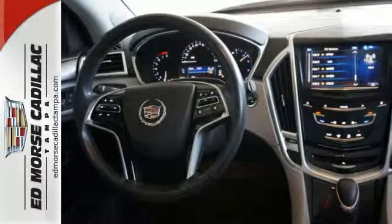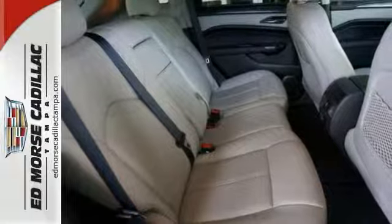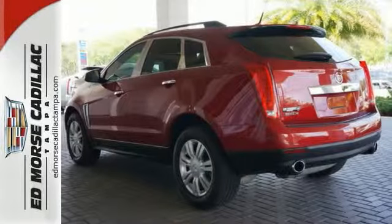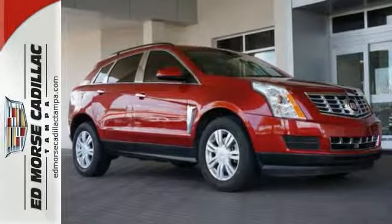You don't want to stand outside in the cold looking for your keys, do you? Well, Keyless Entry will have you covered on that. Come on in and take a look at everything this SRX crossover has to offer. Take it for a test drive today.